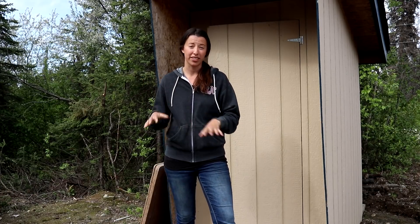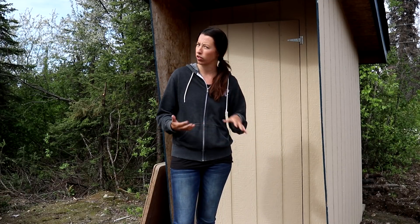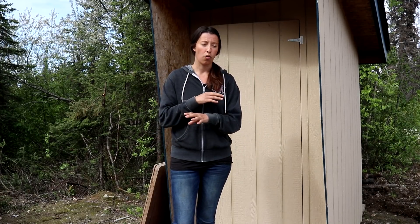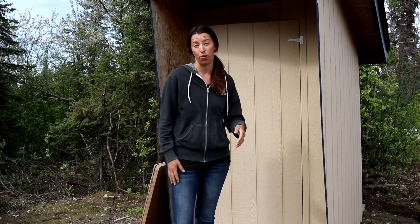Eric and I have been here for just under two years and we knew that this summer was going to be when we needed to move it. If you're not familiar with an outhouse, it's a really simple thing — it's just a hole dug in the ground. In our case the hole is close to six feet. There can be barrels or nothing at all, and basically all the waste goes into the ground. When it's time to move it, once it's full, you just move the outhouse and cover up the hole.